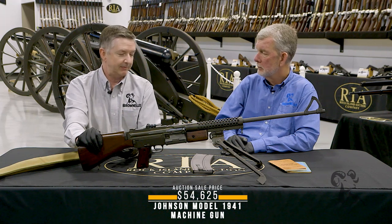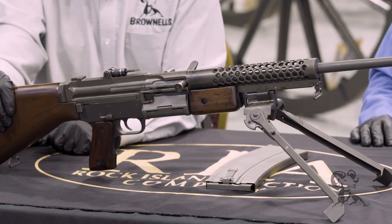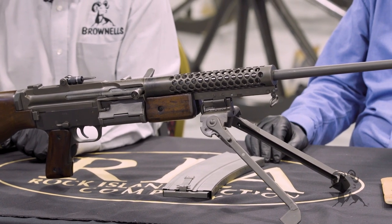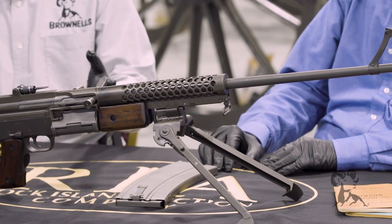Just kind of a competitor against the Browning BAR. Oh man, that's a lot of competition. Yeah, a lot of competition. He thought that he could do better than the BAR. This was a pretty amazing design and kind of a futuristic look to it.